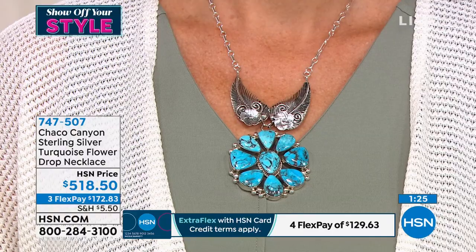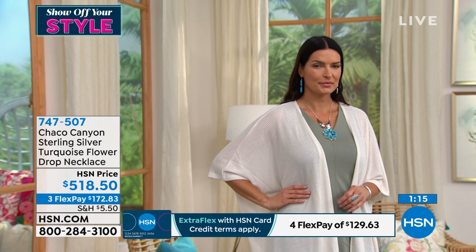Also, we have three flex payments available on all Chaco Canyon for the hour. But if you have the HSN charge card, you can add an additional month, so four flex payments would be $129.63. If you don't have the HSN charge card, today would be the perfect day to apply — as soon as you're approved, you can take $10 off your first purchase and enjoy all the perks throughout the year. I have 20 remaining.